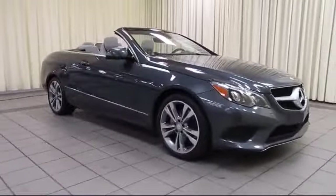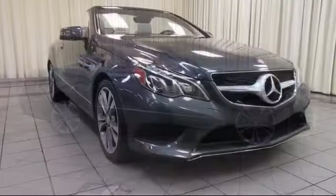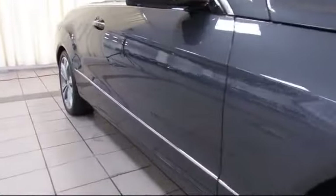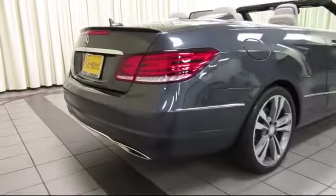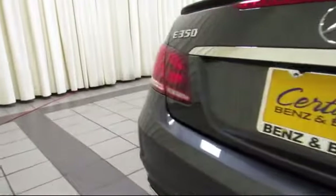This vehicle comes equipped with steering wheel controls, keyless entry, Sirius XM satellite radio, premium audio system, heated front seats, sport package with sport seating and suspension, air conditioning, traction control, side airbags, CD player, and has less than 20,000 miles on the odometer.